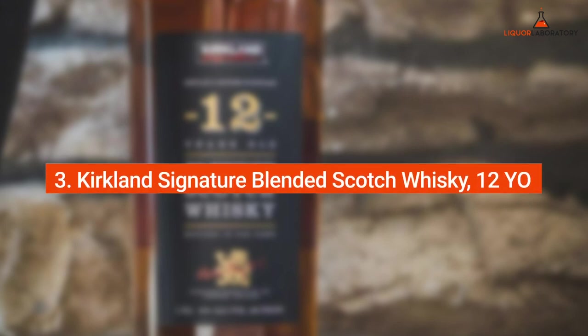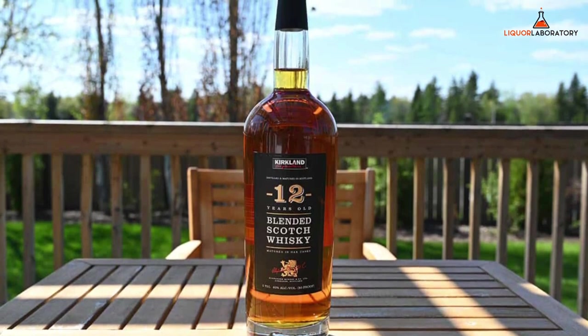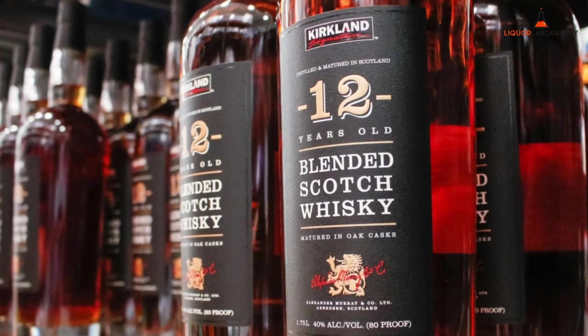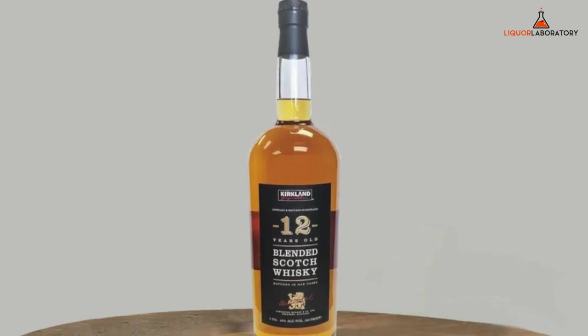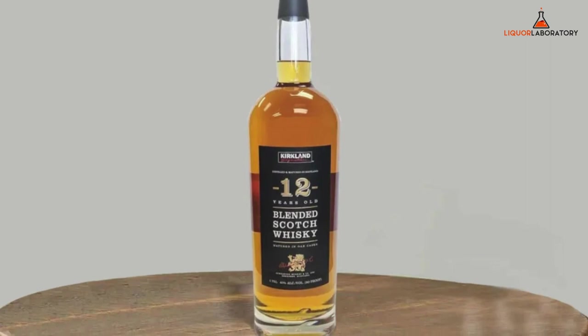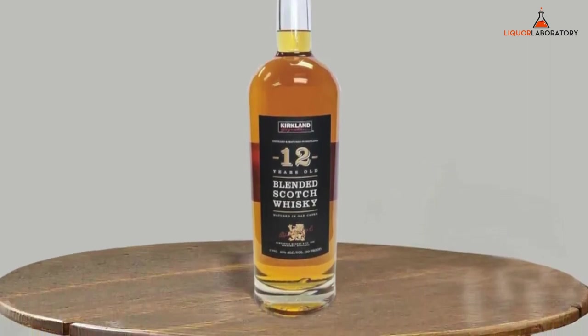Number 3: Kirkland Signature Blended Scotch Whiskey, 12-Year-Old. The Kirkland Signature 12-Year-Old Blended Scotch Whiskey has a pleasing amber color. It has a nice aroma and flavors of baked peaches and cashew with hints of bubblegum. The 12-Year-Old Blended Scotch Whiskey has a smooth, dryish, light body, and medium-length finish. All in all, it has a nice balance of chewy grain and fruity characters.